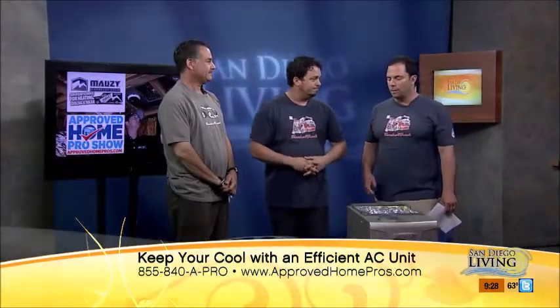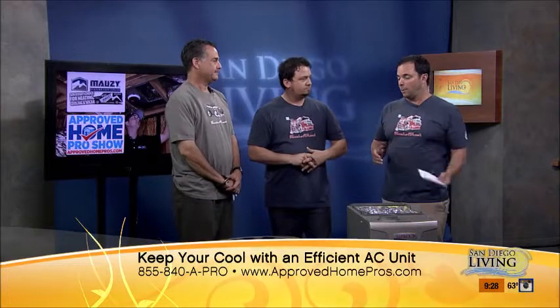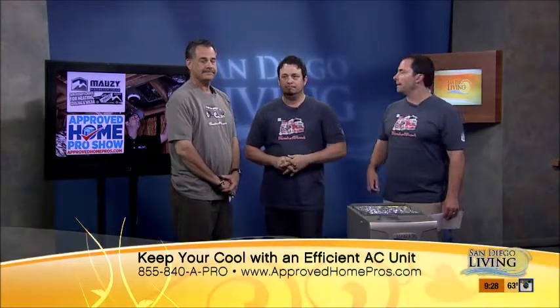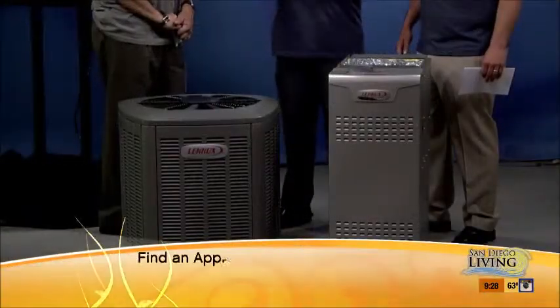As we touched on earlier, it doesn't have to be an older system that you want to replace — it's just basically going to help you be more efficient and save some money. We do have a social media question: they have an eight-year-old system and with today's technology, should they be replacing it? Are they behind the times? Maybe not behind the times, but they should consider upgrading — just like anything in technology, it changes seemingly overnight. That's no different with air conditioning and heating. Have Mauzy out and we can give you all the options to see what fits in your budget.